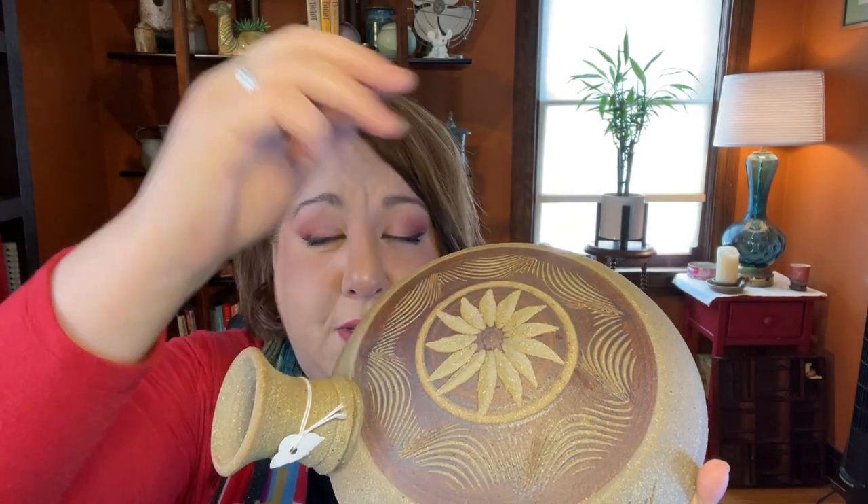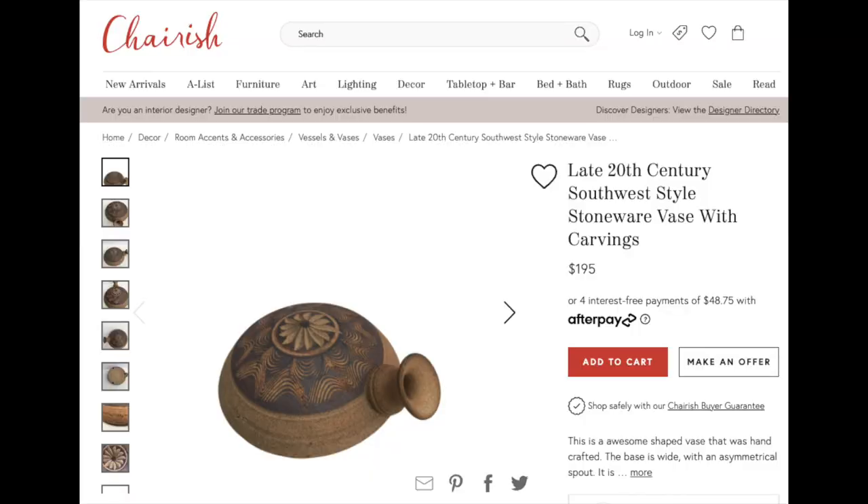This flat pottery piece has a beautiful flower-sunburst design and looks a bit like a turtle. I did a Google Lens search and found one on Cherish listed at around $190, but I can't find any other examples, so I'm not sure what to call it or how to sell it. It's pottery, it's well-built, artist-signed, and unique. If you know what it is, let me know in the comments!